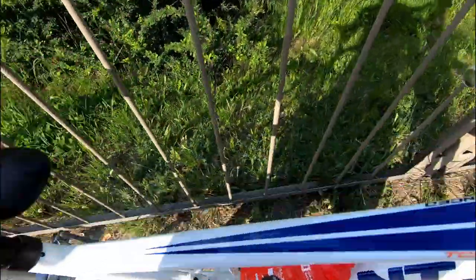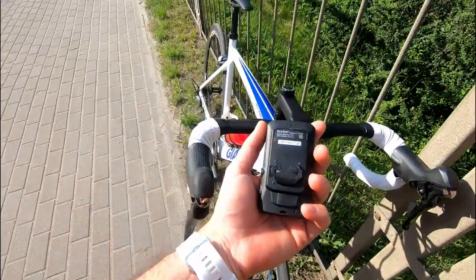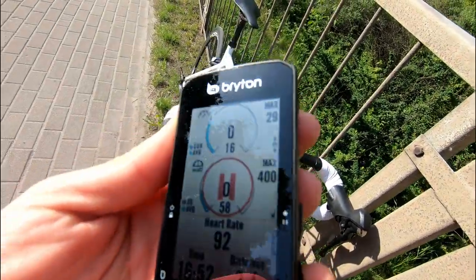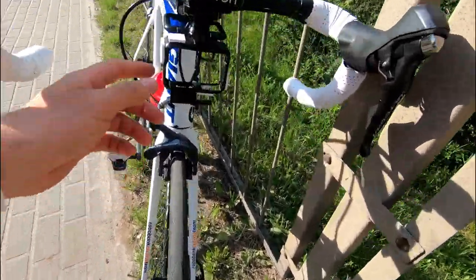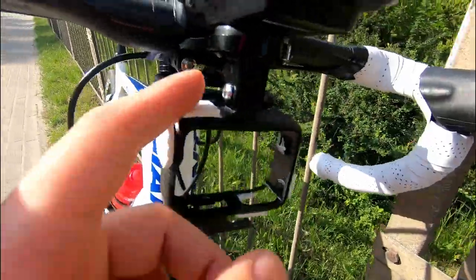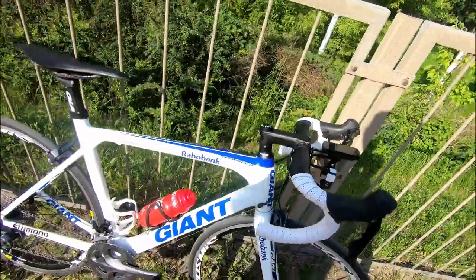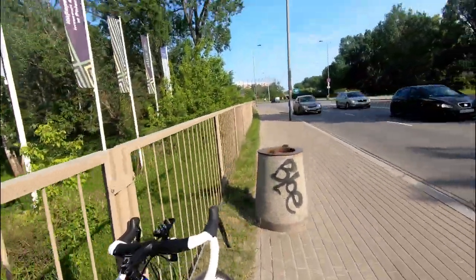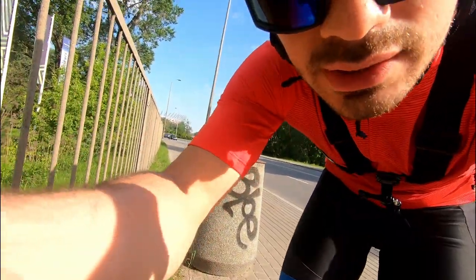We've got the Stages 105 power meter there, and as a head unit I have this new Bryton 750 that I'm trying out — so far it is quite good. I also mounted my GoPro mount with a Chinese express ZTTO thing, so I hope it's gonna give great POV-style footage. Let's put it to the test — it made some noises.